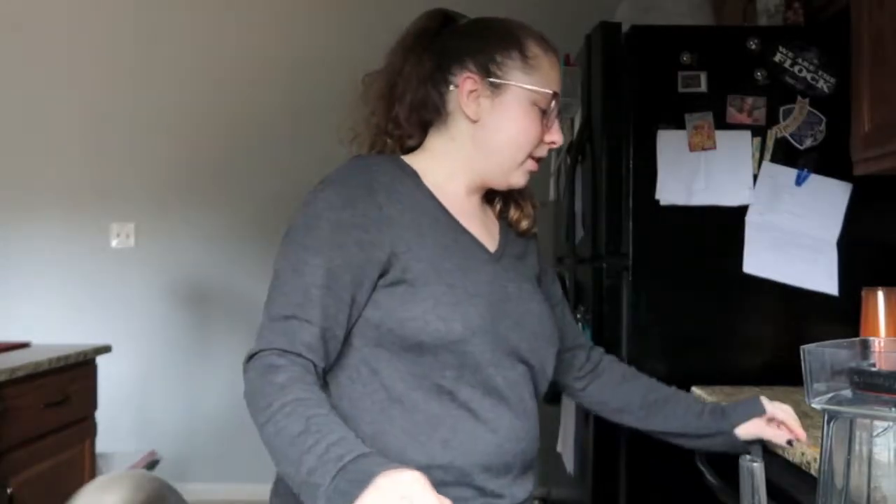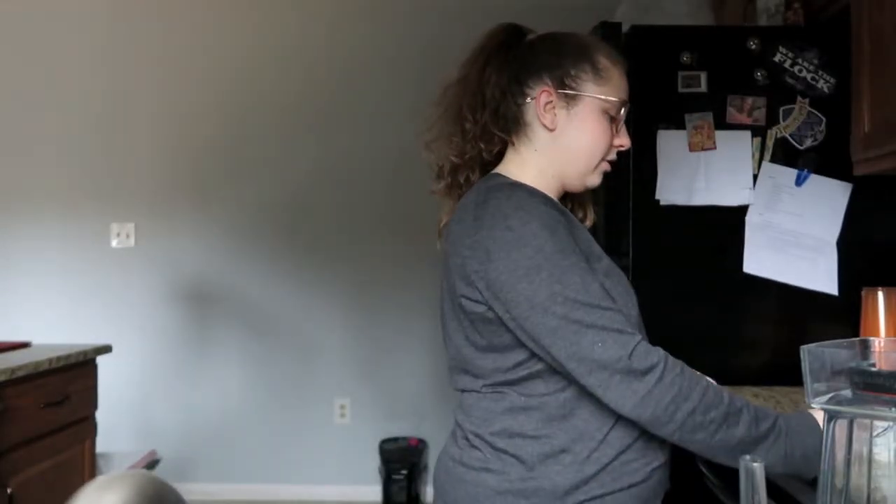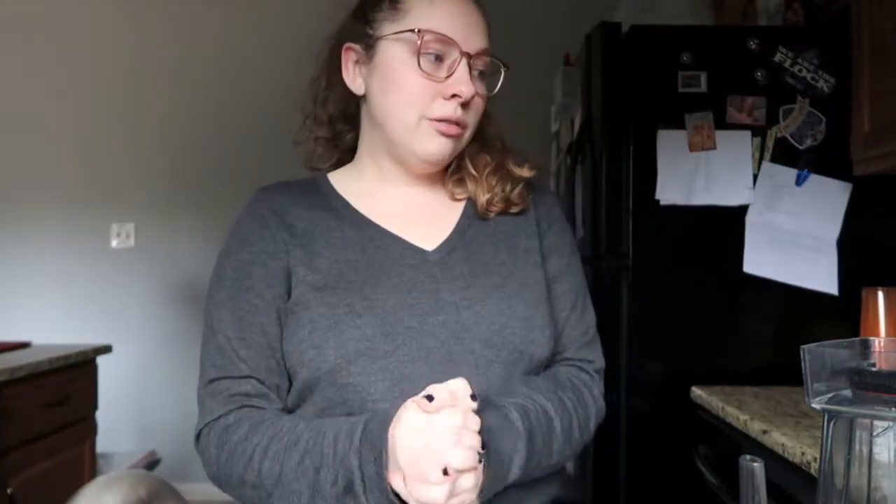Just putting stuff in the dishwasher. I feel like it's hard to run the dishwasher all the time before it gets smelly when there's only two of you in the house, because you don't use that much stuff day to day. It takes a day or two to get it full.